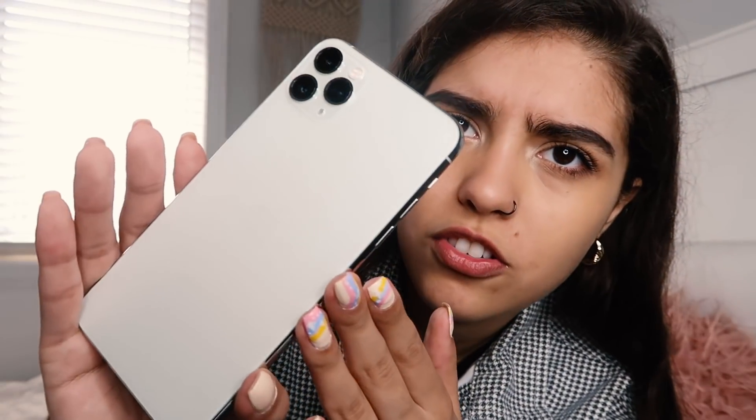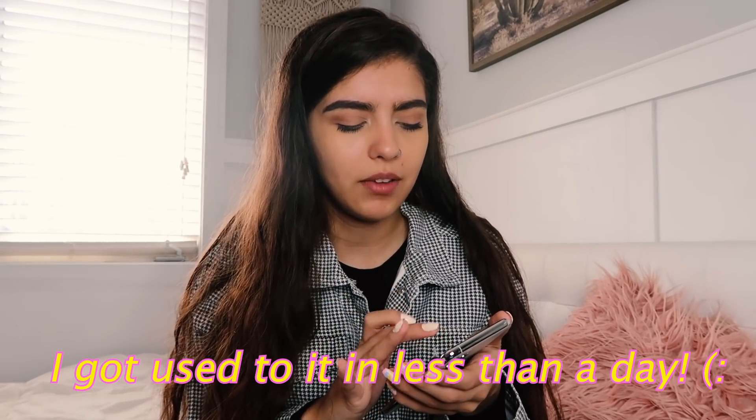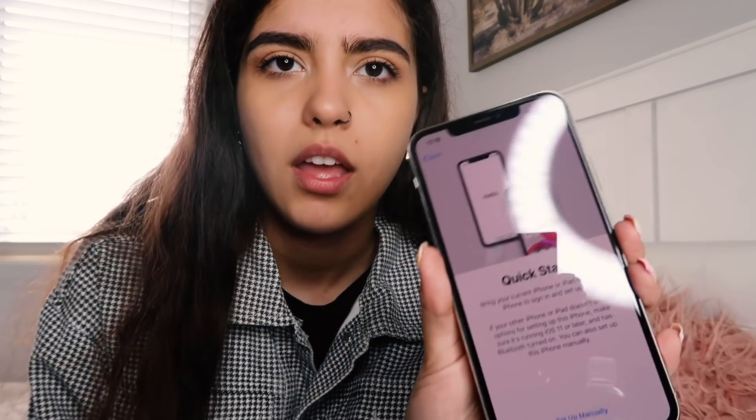I didn't realize the back was matte — I thought it was like a shiny glass like the other ones, but it is actually a matte finish. It's kind of pearly. Oh, there it is! Hello! Wow, the screen's huge. Okay, what do I do — there's no button. This is gonna be so weird to get used to. English, USA, okay.